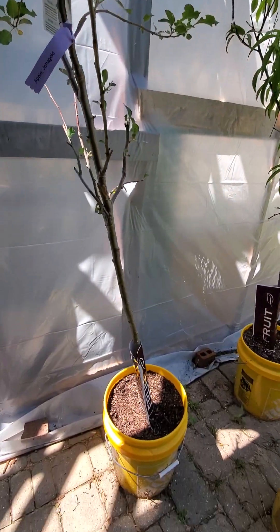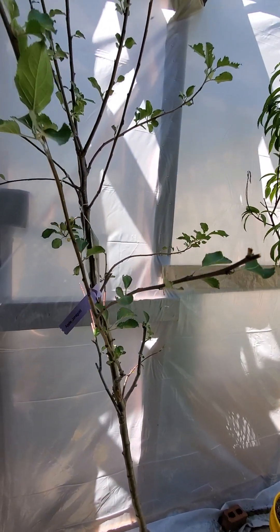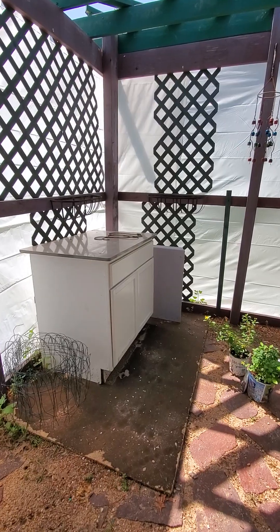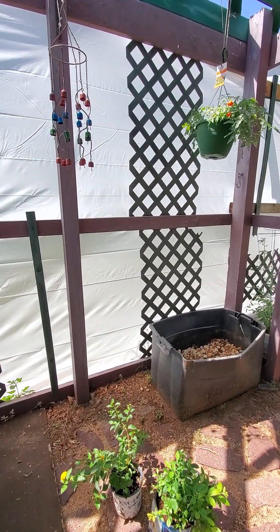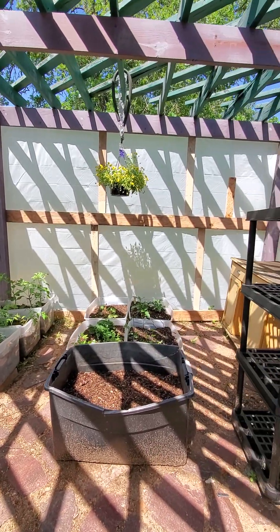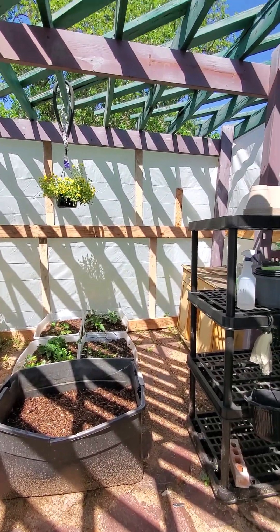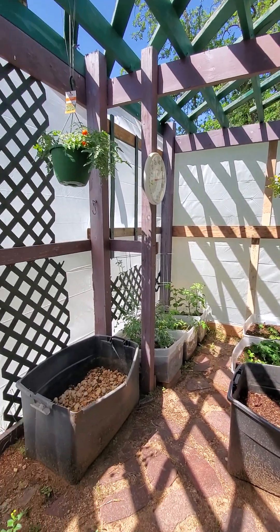They can live in these five gallon buckets for up to five years, but hopefully that'll keep them protected if we bring them into the greenhouse. Our pergola is now a greenhouse — we wrapped it. If that visqueen doesn't hold up, we'll go ahead and put some plexiglass up there. But it's open right now, which gives good ventilation with the open door and such, and it's been doing really good.